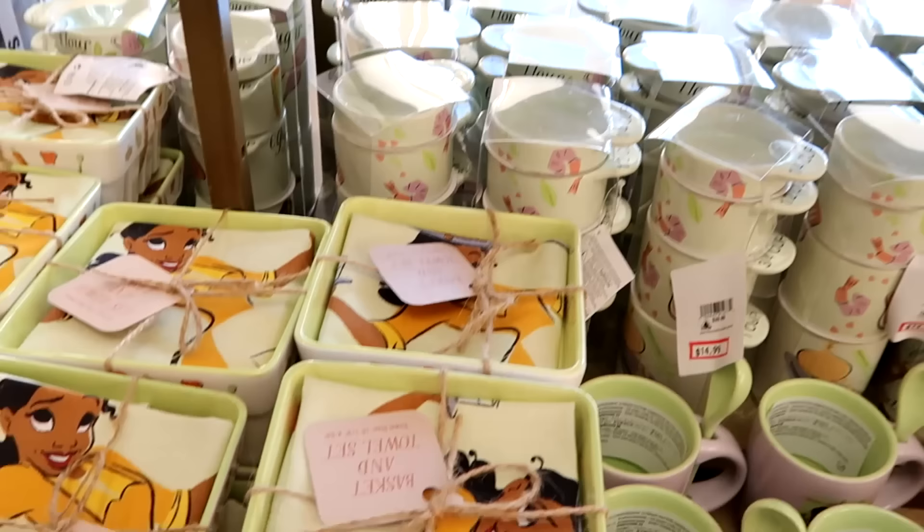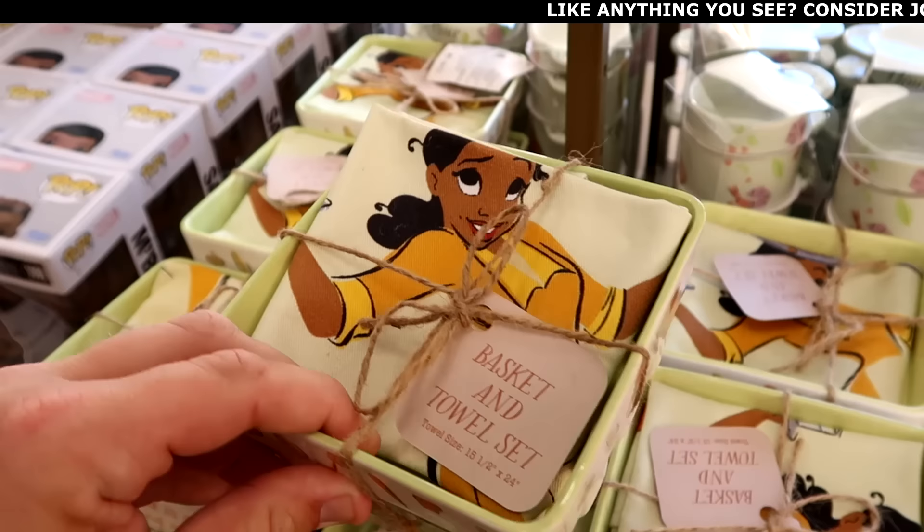Right underneath they have adorable little baskets — you get the little towel of Princess Tiana and it comes in a ceramic carrying case. $20 marked down from $40.